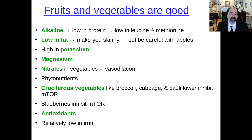Cruciferous vegetables — broccoli, cabbage, cauliflower — inhibit mTOR, the nutrient sensing pathway that promotes cell replication, so you want to inhibit it. Blueberries also inhibit mTOR. Plants have antioxidants that help maintain the integrity of DNA so it's not damaged and mutated. They're also low in iron, which is good — you don't want the heme iron from meat because it increases oxidative stress, which can damage DNA.